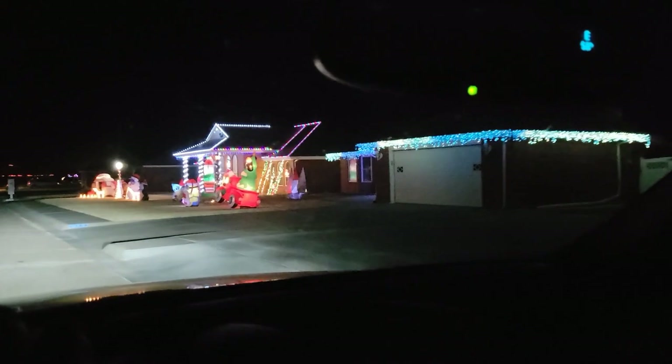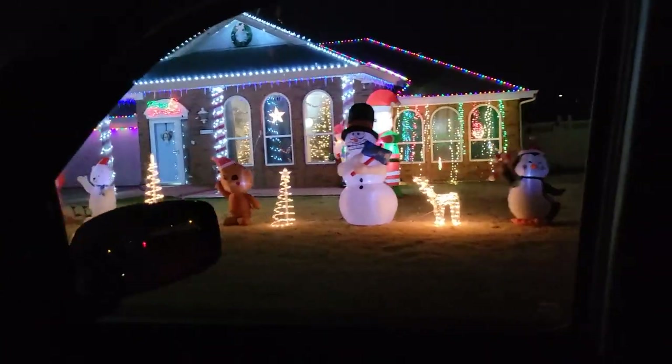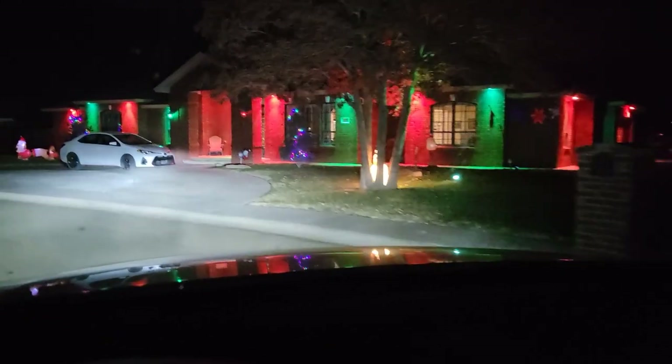Here's a well-decorated house with many inflatable characters as well as lights on their lawn. Here's a house with red and green lights on the side of the building — it makes it very attractive.